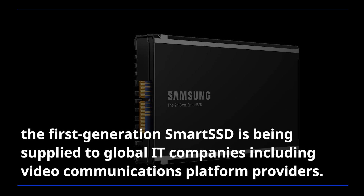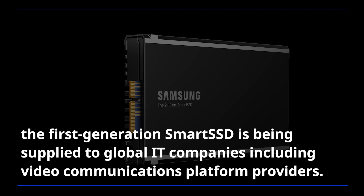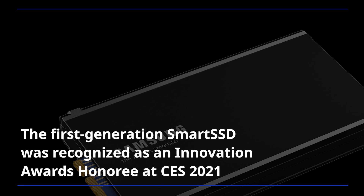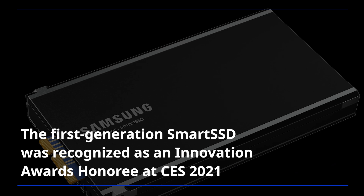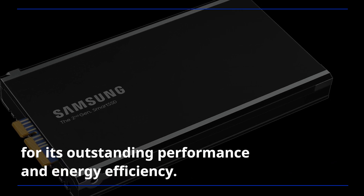Since its development in 2020 through the joint efforts of Samsung and AMD, the first-generation smart SSD is being supplied to global IT companies including video communications platform providers. The first-generation smart SSD was recognized as an innovation awards honoree at CES 2021 for its outstanding performance and energy efficiency.